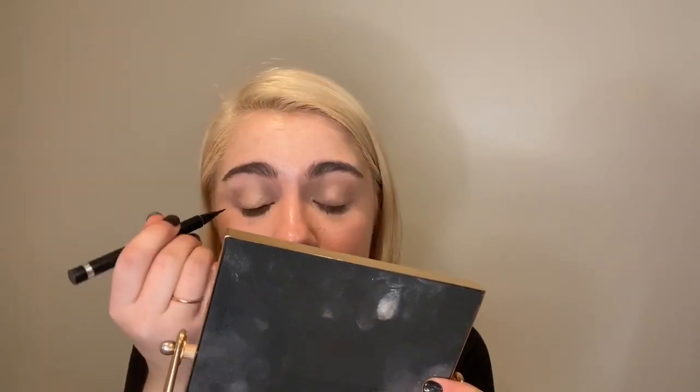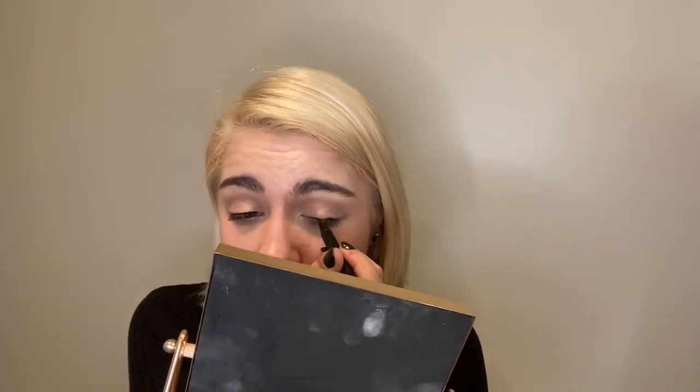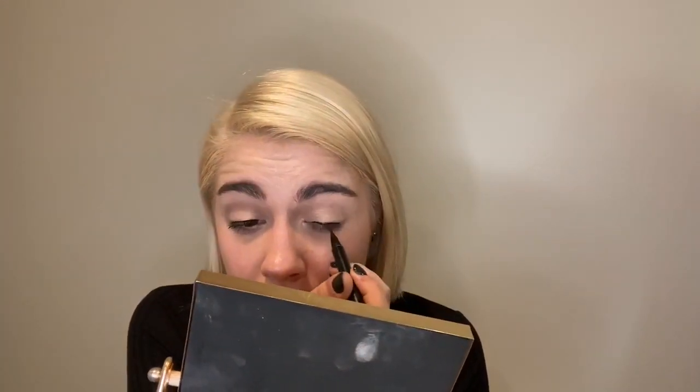This eyeliner is just an extra step because I want a little more to this makeup look. I'm just going on the top lash line — a basic straight line, no cat eye, no winged eye. I just have a little bit of the Pretty Easy Liquid Eyeliner. It's not a big pop, but it's a little bit more in my comfort zone because now my eyes feel a little awake. Two more items and then we're done.